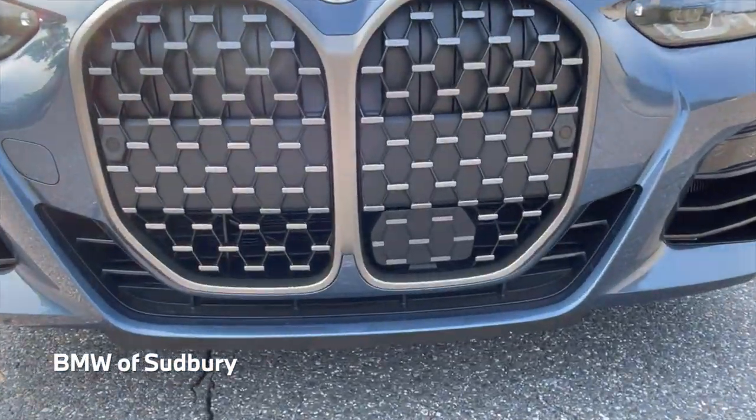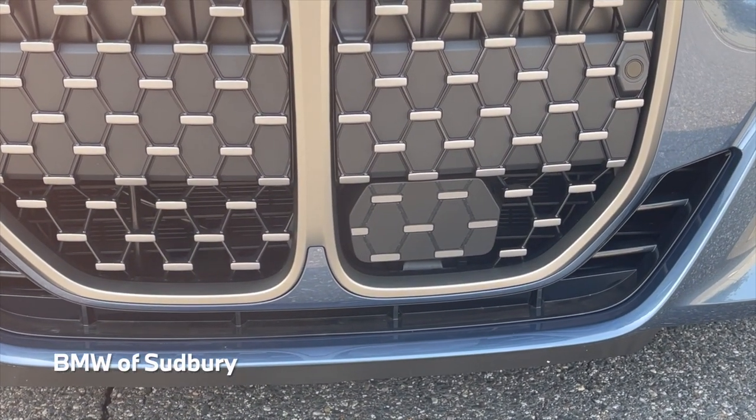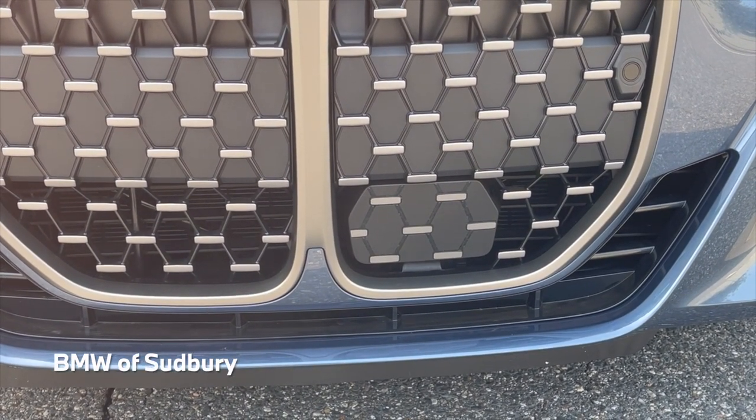This car also has the driving assistance professional package. You can see the sensor right there — they try to do their best to blend it in with the grille.